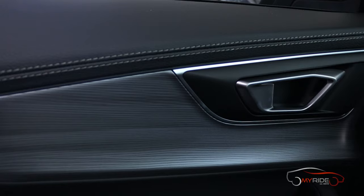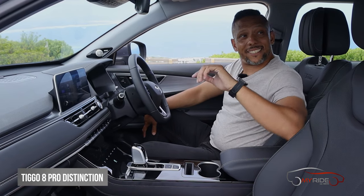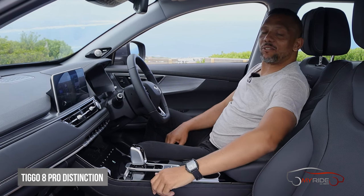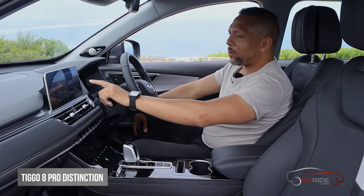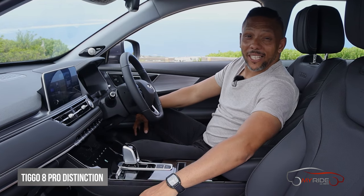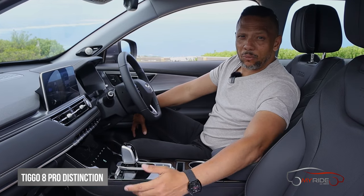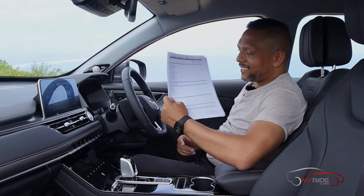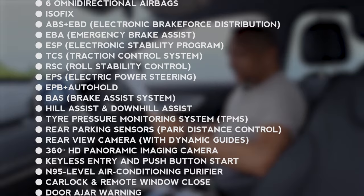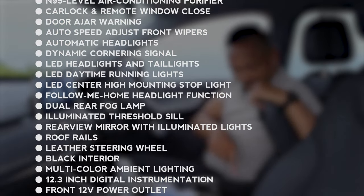Stepping inside the Tiggo 8, it's quite similar in feel with leather touches everywhere, but you do notice a little bit of extra soft-touch features here and there, notably on the seats — exceptionally comfortable with soft little headrests. This one's got the 360-degree camera with a myriad of customizable features. Just like the 7, it also has wireless charging, but this one actually has high-speed wireless charging. The feature list is so extensive that you've even got an N95 air purification system built into the car, plus a little cooling system to keep your drinks cold.